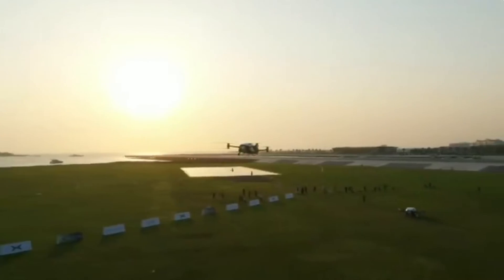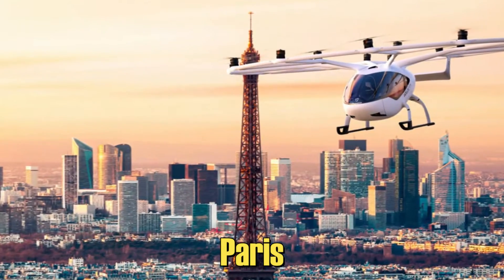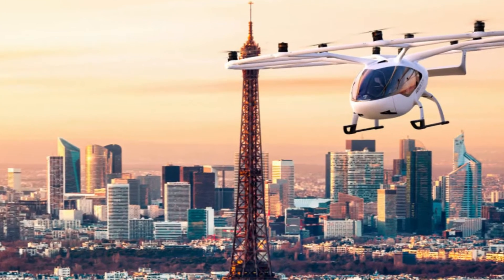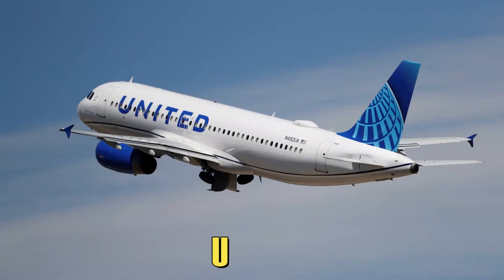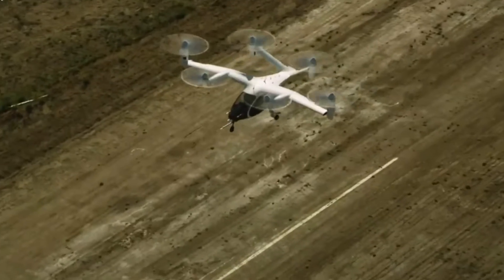But this race to the skies isn't just happening in Dubai. Cities like New York, Los Angeles, and Paris are also eyeing these short-range personal air rides. Major airlines like Delta, American, and United are getting into the mix, looking at futuristic ways to transport passengers to and from airports.